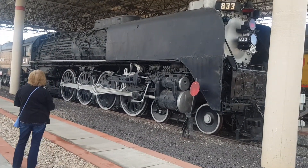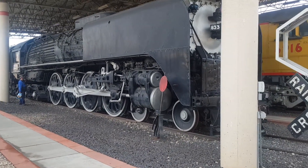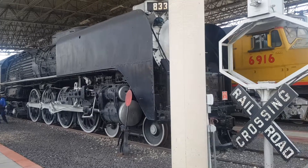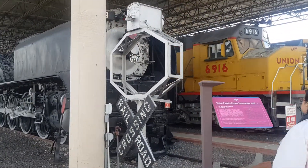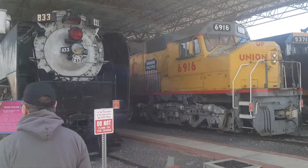The Big Boy and the celebrations will be here on the 9th. And this is some of the other locomotives here.